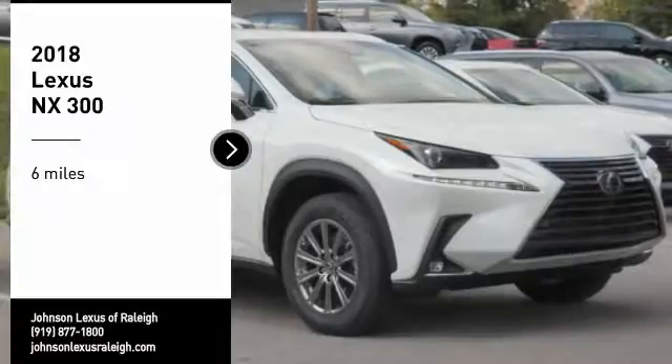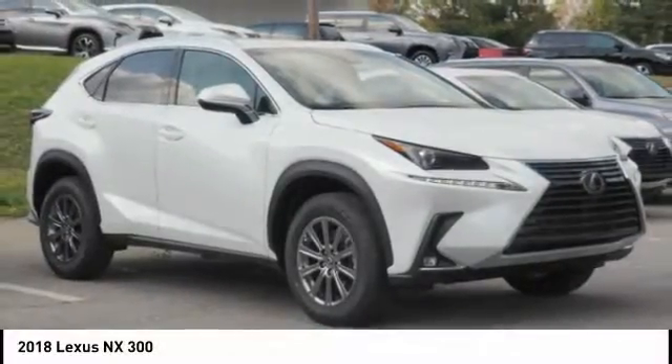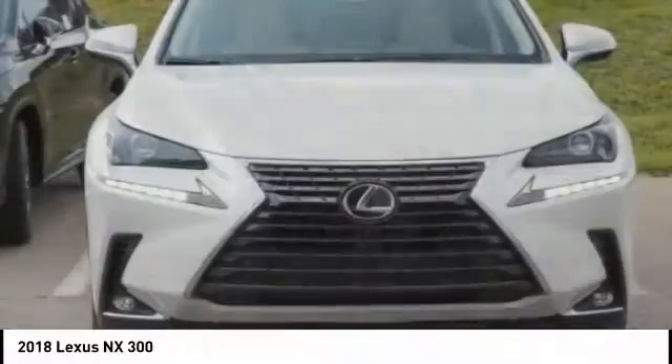Don't miss this great vehicle. It's equipped with great features. You want to take this vehicle home. Make a great choice today.